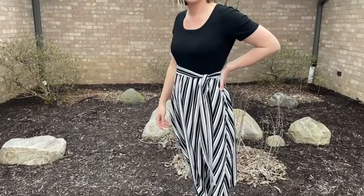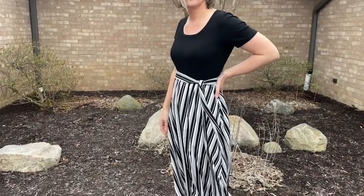Hi there. I'm Christy with WTI and I'm here to share my latest wardrobe obsession. This is a beautiful dress from Yui and I love it.